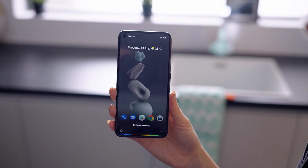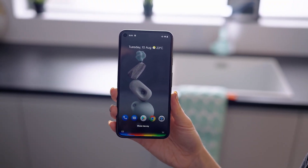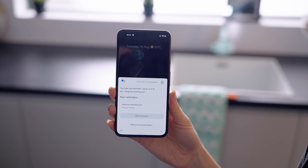Then I can go back into it and say, hey Google, show me what I have to do today. And then it shows in my calendar — I know what I'm doing. This is also available on Alexa-based products too.